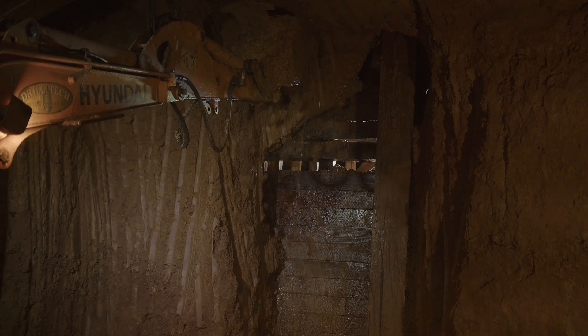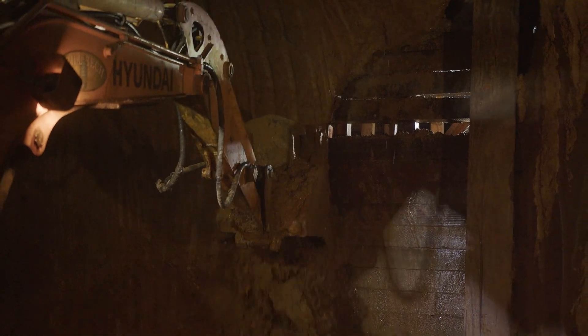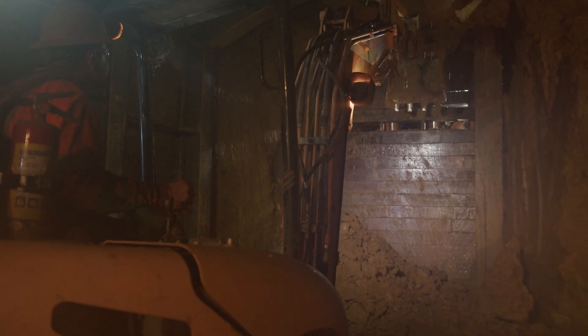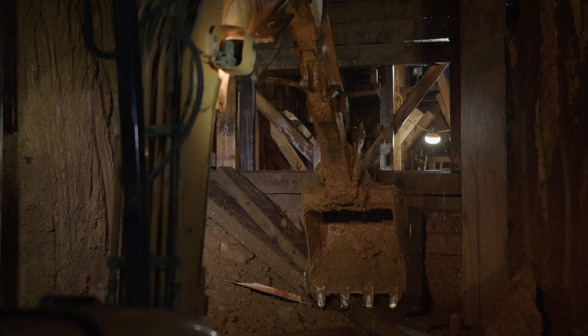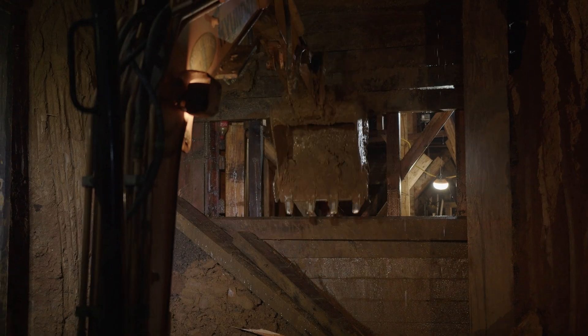When we tunnel through today, we'll be tunneling into the completed box culvert that Flatiron has constructed downstream. Essentially what we're tunneling into is the shoring for that system, and we'll punch through right into their box culvert.